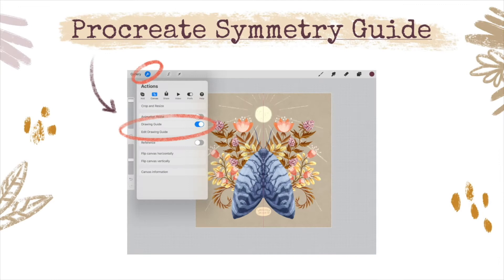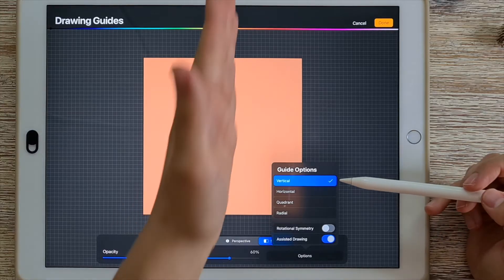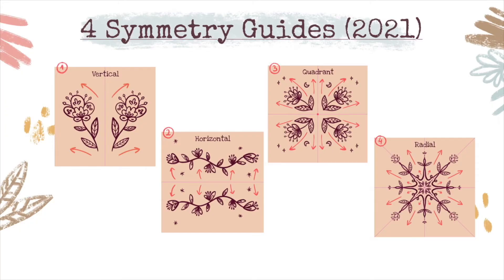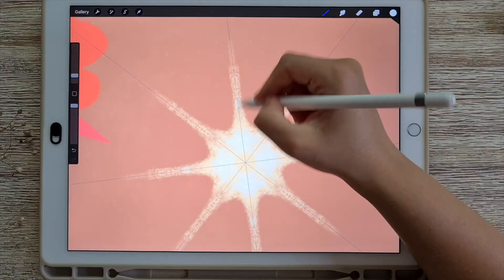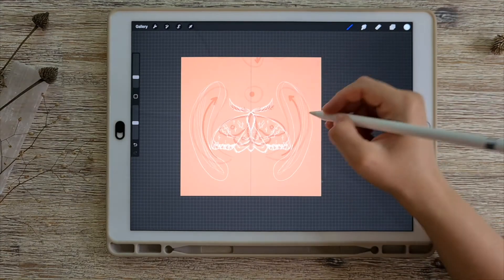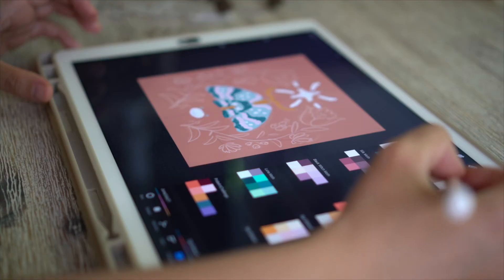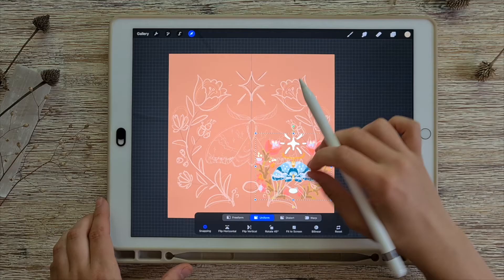A strong focus of this class is learning to use the various symmetry guides that come together with digital drawing software such as Procreate. Next to utilizing those symmetry guides, we will be working on improving the flow of your composition as well as creating color thumbnails to make better decisions about the colors of your illustration.